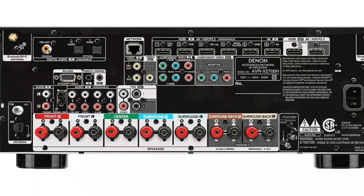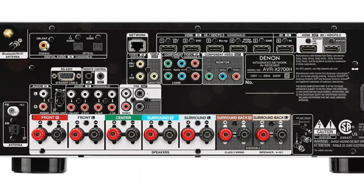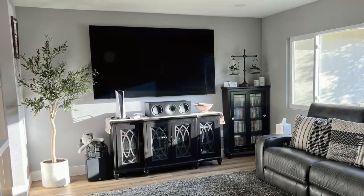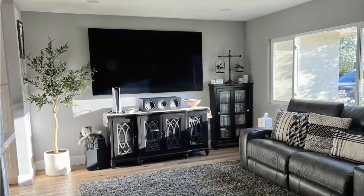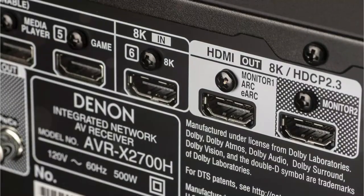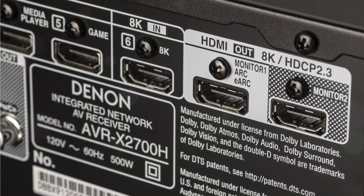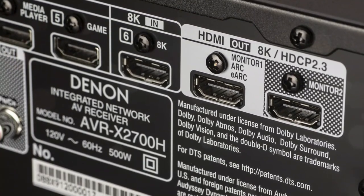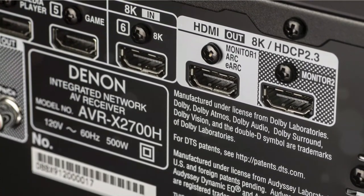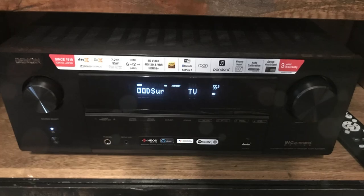With HDMI 2.1, we also get a pretty impressive list of new technologies and features, including 8K at 60Hz, 4K at 120Hz, HDR10+, ALLM, VRR, QMS, and QFT video pass-through. We should also not forget that Bluetooth headphones can now stream independently or in parallel to the main speakers. It boasts very good build quality and a variety of features including Dolby Atmos, DTS:X, up-mixing and virtualization technologies, high-resolution audio, HEOS and AirPlay 2, USB and Bluetooth streaming, and many more.